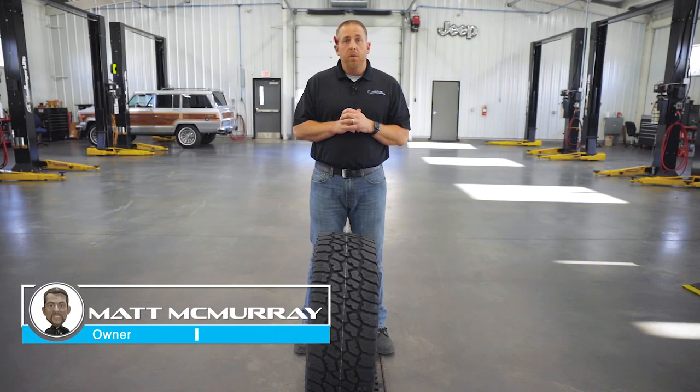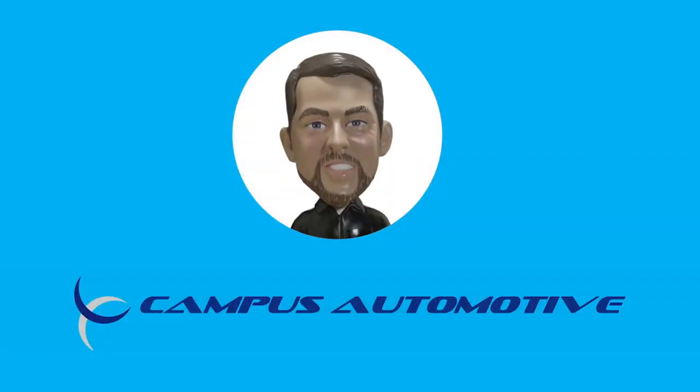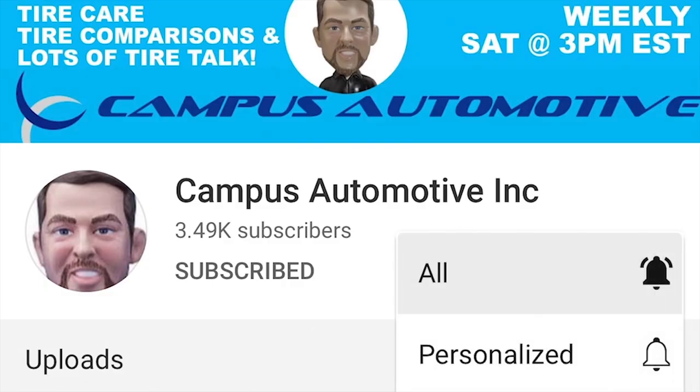Hey guys, Matt McMurray with Campus Automotive here in Blacksburg, Virginia. Today we're taking another look at the Falcon Wild Peak AT3W. If you're new to Campus Automotive, we do tire comparisons, tire reviews, and lots of tire talk, so subscribe and hit the bell to keep up.